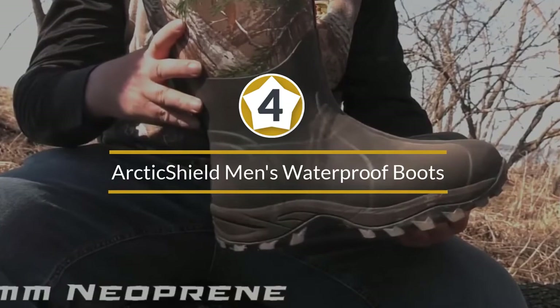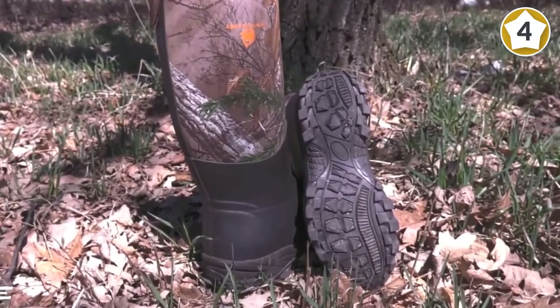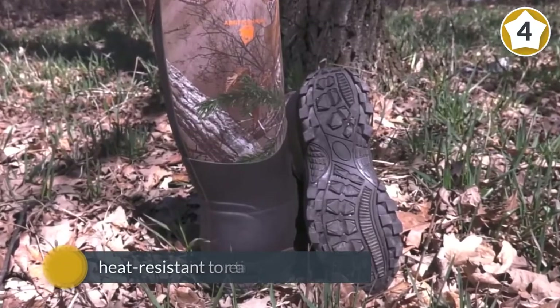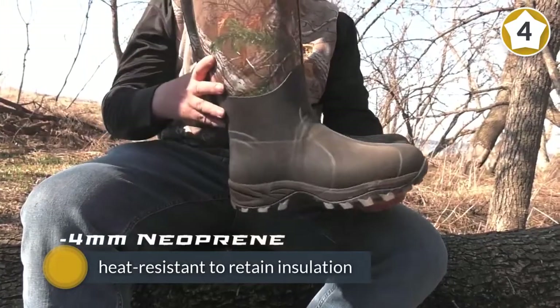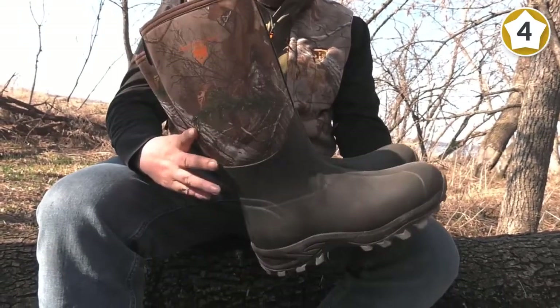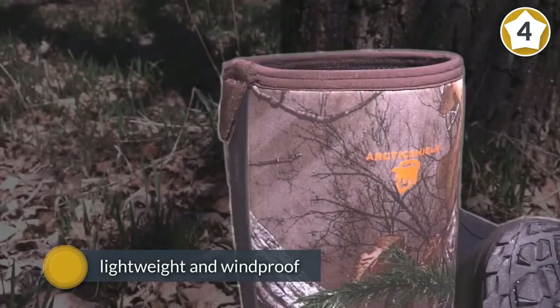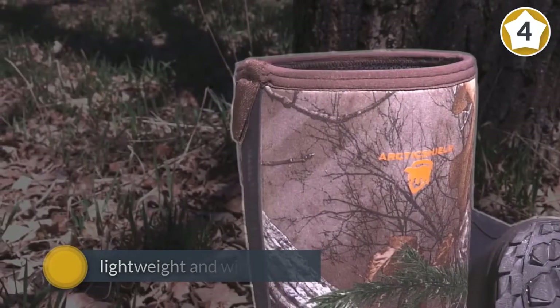Number four: Arctic Shields men's waterproof durable insulated rubber neoprene outdoor boots. Whether you're looking to take these boots out in mud, rain, or snow, you'll easily be able to hunt to your heart's content. These boots feature a seven-millimeter neoprene rubber construction and are heat resistant, retaining insulation and returning 90 percent of the body's warmth back to you. They're also super lightweight and windproof with water-resistant insulation inside.